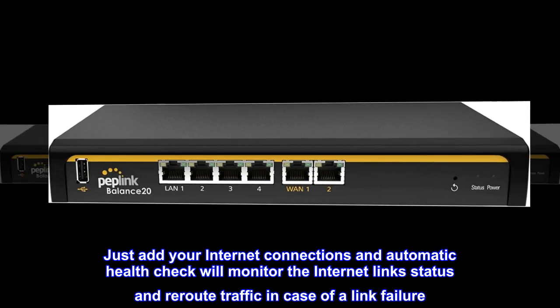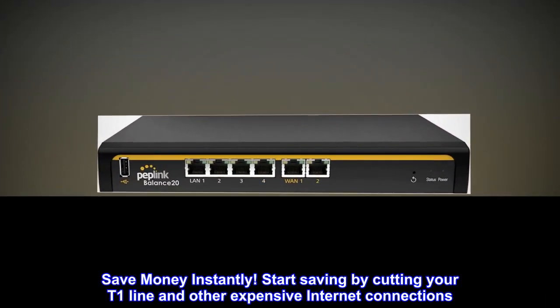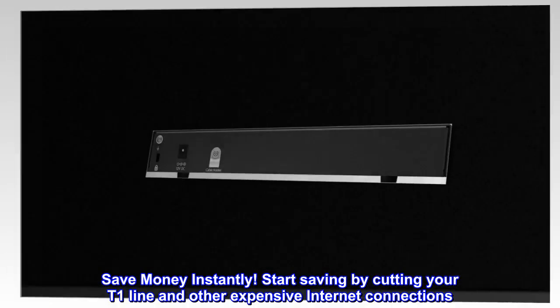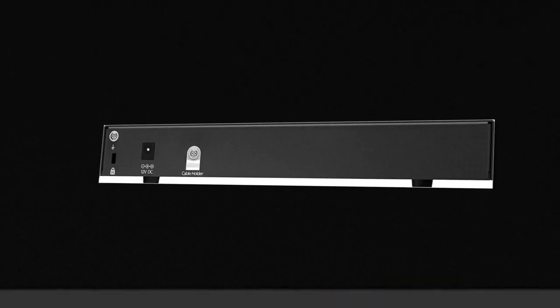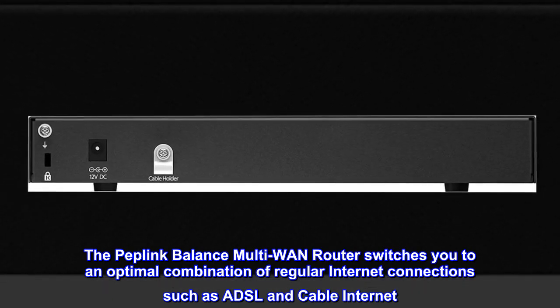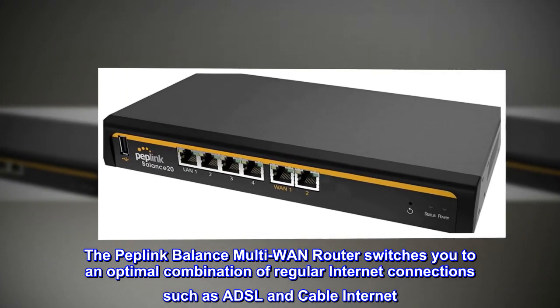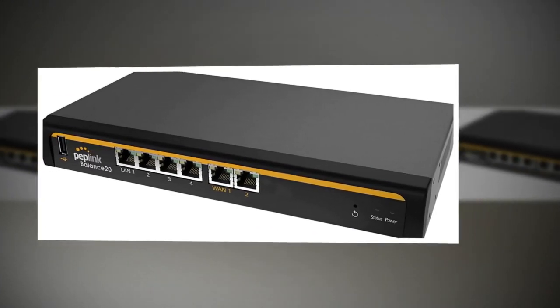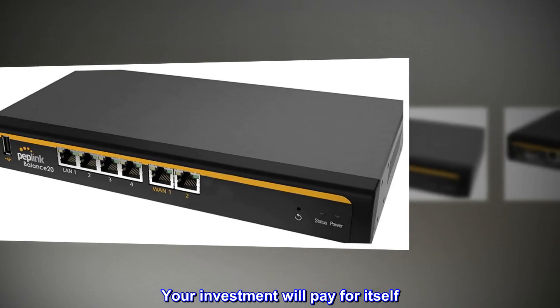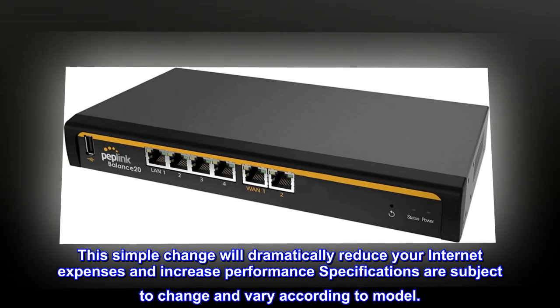Save money instantly by cutting your T1 line and other expensive internet connections. The Peplink Balance multi-WAN router switches you to an optimal combination of regular internet connections such as DSL and cable. This simple change will dramatically reduce your internet expenses and increase performance, and your investment will pay for itself.